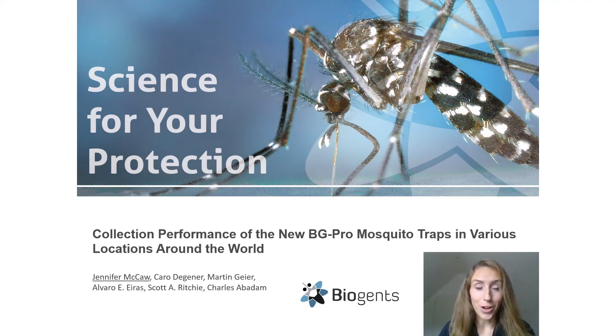Hi everyone, my name is Jennifer McCaw and I'm a biologist from the company Biogens AG in Regensburg, Germany. Today I would like to present some field experiment results comparing the collection performance of the new BG Pro mosquito traps to some conventional traps such as the CDC, EVS, and BG Sentinel traps, conducted in various locations around the world.